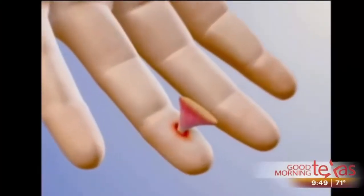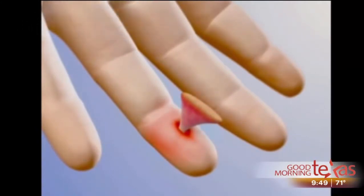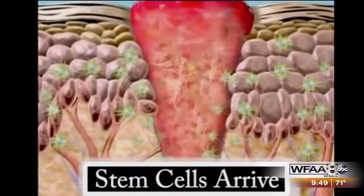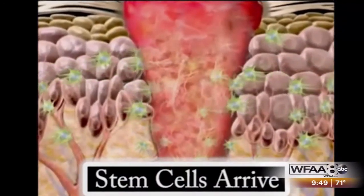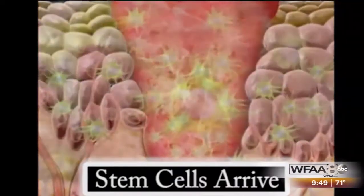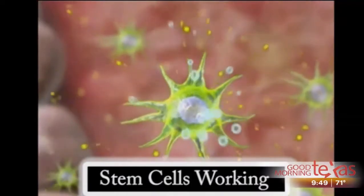When you understand that most of our healing is done by stem cells, it really makes sense. A stem cell has two important features that make it special: it can multiply and become more cells, and it can become another cell. When you cut your finger, the damaged cells release special chemicals called growth factors. Those call in cells to clean up the damage, and then they call in stem cells to heal and repair the tissue. All that repair is done by stem cells — they're our main healing cells in our bodies.